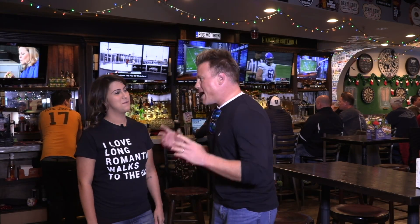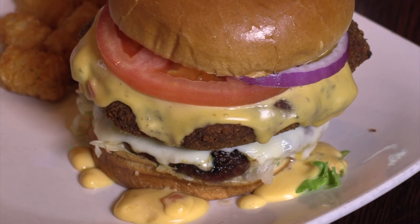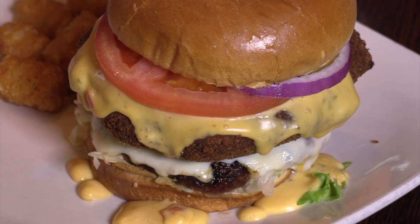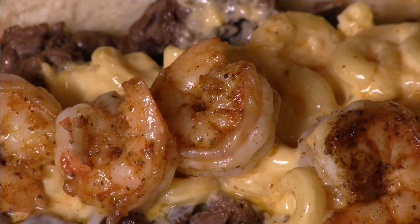So everyone talks about your mac and cheese burger. What else are you guys known for? What are the must-gets here? Our mac and cheese burger is freaking phenomenal. Also our surf and turf mac and cheese steak, which is a cheese steak with American cheese, macaroni and cheese on top, and then Old Bay sauteed shrimp. Are we making that today? Yes, we are making that today.